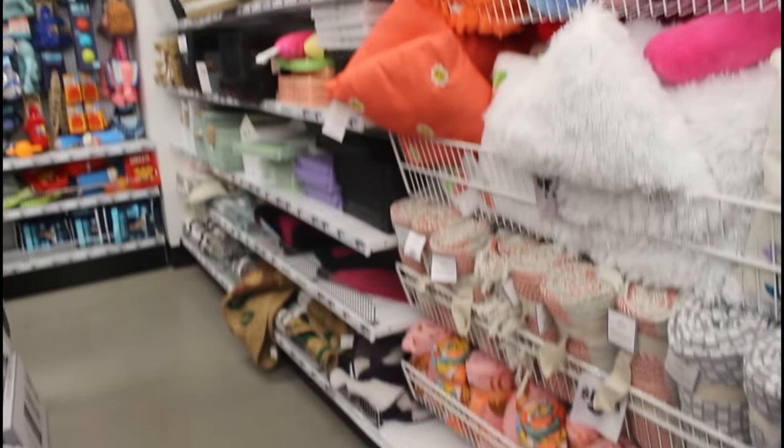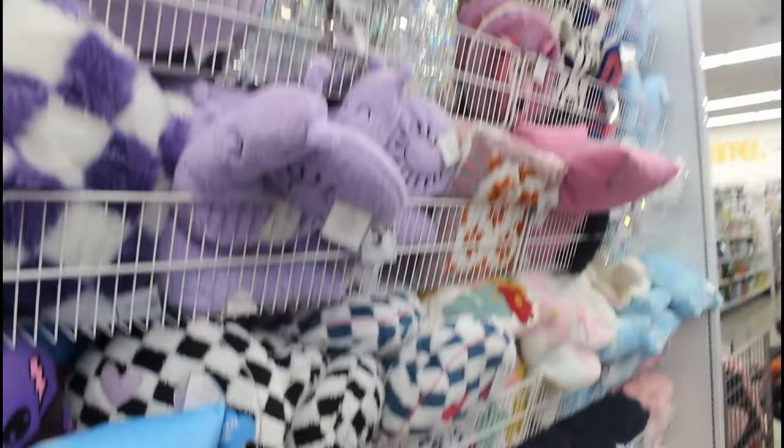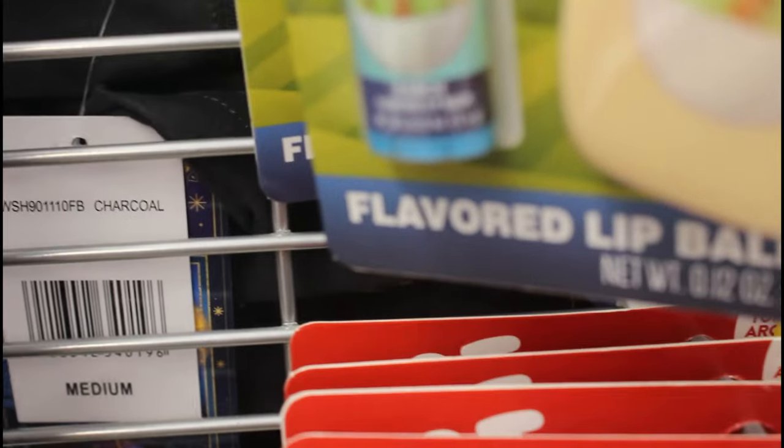Look at all the little blankets and stuff! It's so cute! Oh my gosh! Ranch chapstick? Ranch flavored lip balm! Interesting!